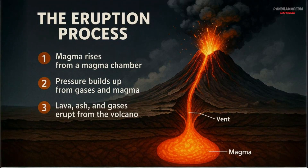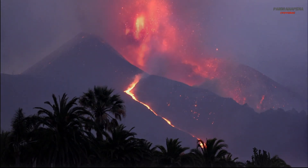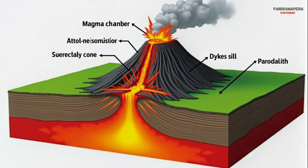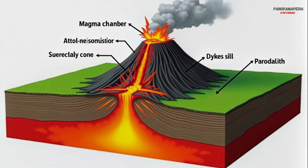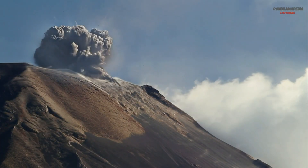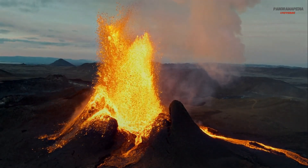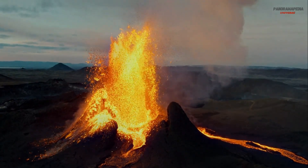The eruption process. Volcanic eruptions occur when pressure from gases and magma builds up and overcomes the strength of the rocks above. Magma rises through the vent, carrying dissolved gases like water vapor, carbon dioxide, and sulfur dioxide. As the magma nears the surface, pressure decreases, causing gases to expand rapidly. If the pressure becomes too great, the volcano erupts, releasing lava, ash, and gases into the air.